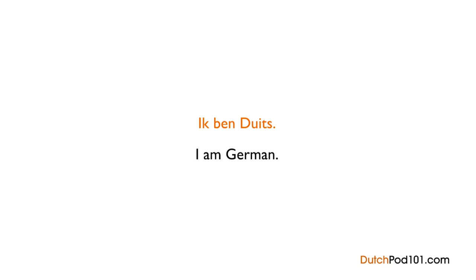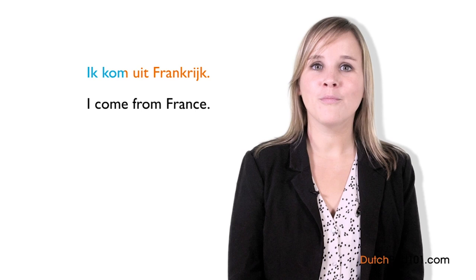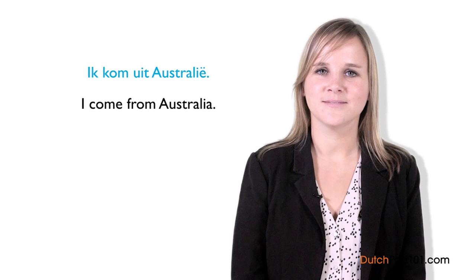So say Ik kom uit followed by the country name. For example, if you are from France: Ik kom uit Frankrijk. If you are from Australia: Ik kom uit Australië. To return the question, simply say: En jij? — And you? Note that nationalities in Dutch are very similar to their English equivalents, and we write nationality names and country names with a capital letter, just like in English.